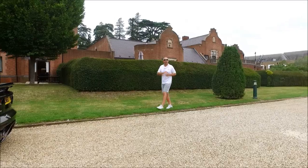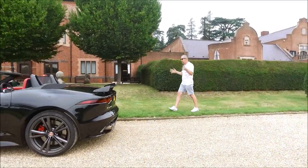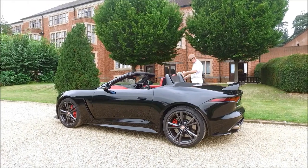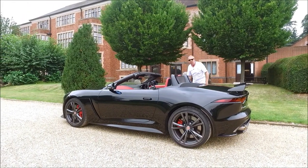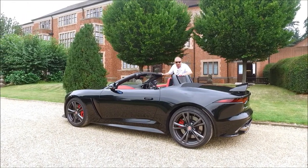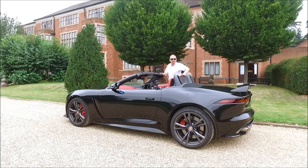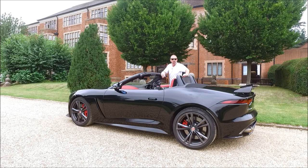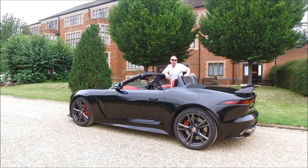Hi guys, welcome back to the Player YouTube channel. Today this car needs no introduction — this is the Jaguar F-Type, and it's not just any F-Type. This is the Jaguar SVR. Let's get it out on the road, take it for a bit of fun, and then get it back and have a look around it to see if it's value for money at £118,000.